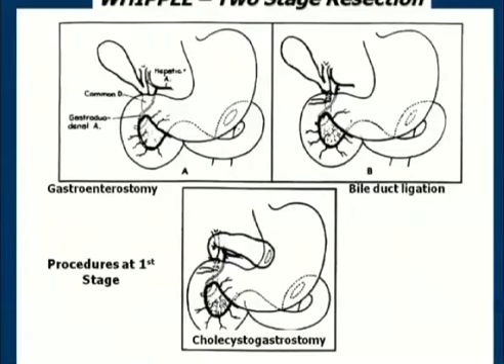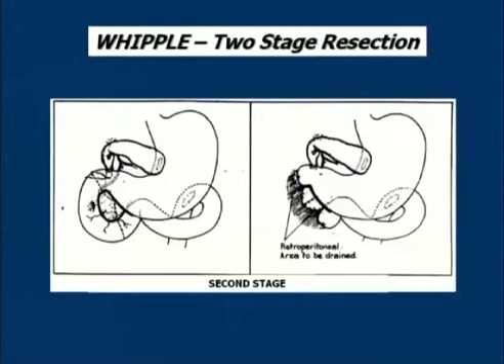These are illustrations from one of Whipple's early articles showing the elements of that two-stage resection. At the first stage, Whipple performed a gastrojejunostomy, which could be done safely without significant blood loss. He then ligated the bile duct and performed a cholecystogastrostomy to decompress the obstructed biliary tree. At the second stage — done a couple of months later when coagulation had been restored — he removed most but not all of the duodenum, took a V-shaped excision out of the head of the pancreas, oversewed the pancreas, and then drained the area well. The likelihood of a pancreatic fistula developing was high, so drainage was an important part of that operation.